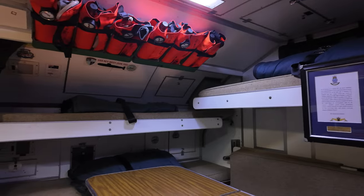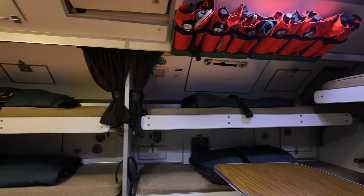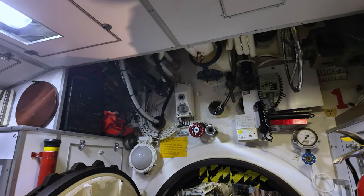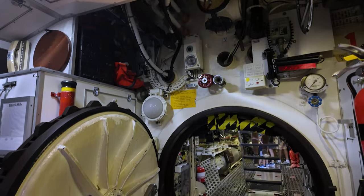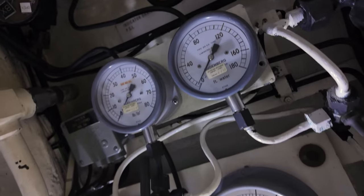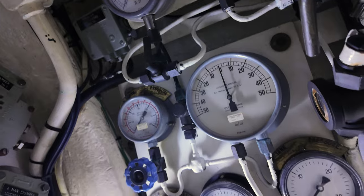The submarine Onslow boasts impressive dimensions, measuring 295.2 feet (90.0 metres) in length, with a beam of 26.5 feet (8.1 metres) and a draft of 18 feet (5.5 metres) when surfaced. At full load displacement, Onslow displaces 2,030 tonnes when surfaced and 2,410 tonnes when submerged.